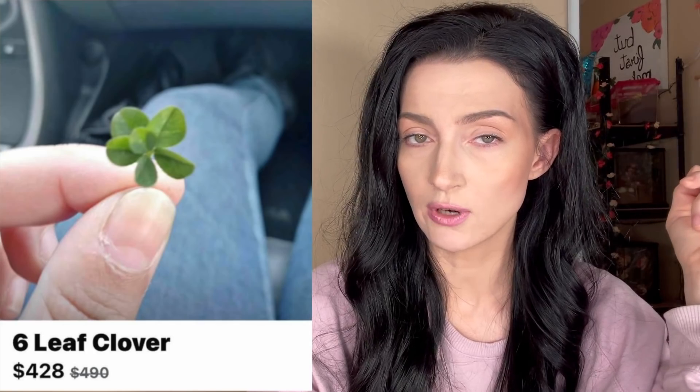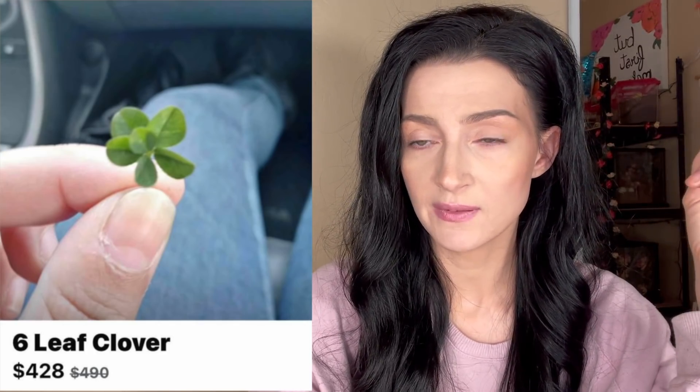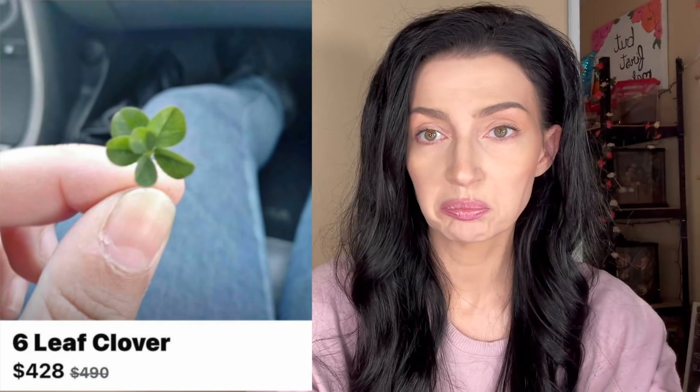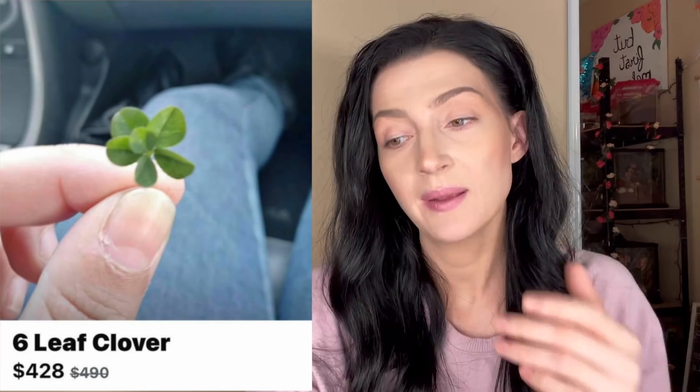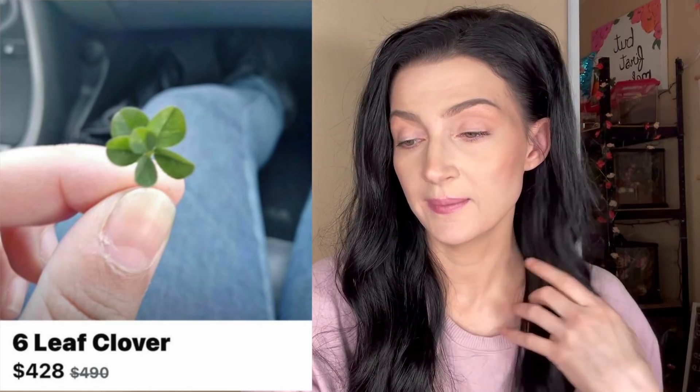Why don't you just rip the leaf off the middle and the fat one off the back, and then be like 'hey, I got a four-leaf clover for sale' — people might be more interested. Unless I'm wrong — I've been out of the clover game for quite some time. Is it six now?